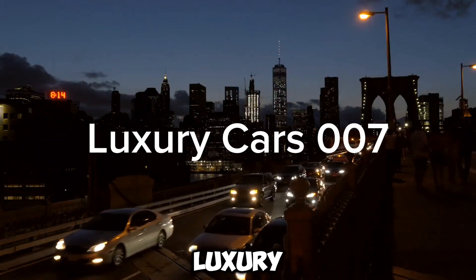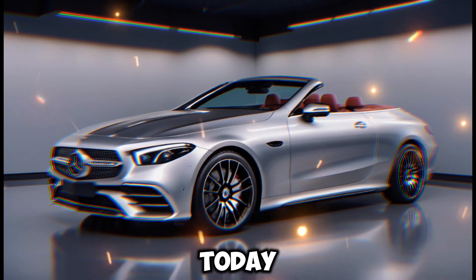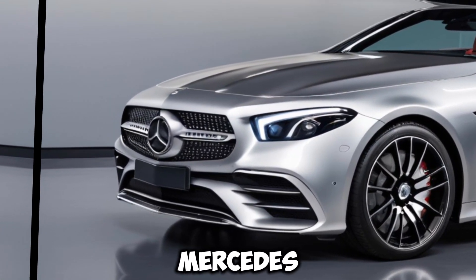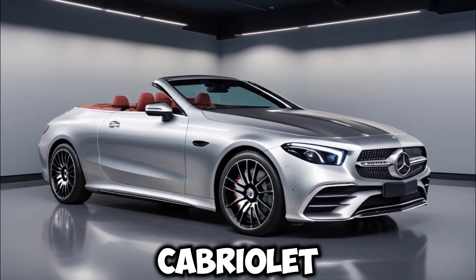Welcome back to my channel Luxury Cars 007. Hey everyone, today we're taking a closer look at a brand new drop top from Mercedes-Benz, the stunning 2024 CLE Cabriolet.